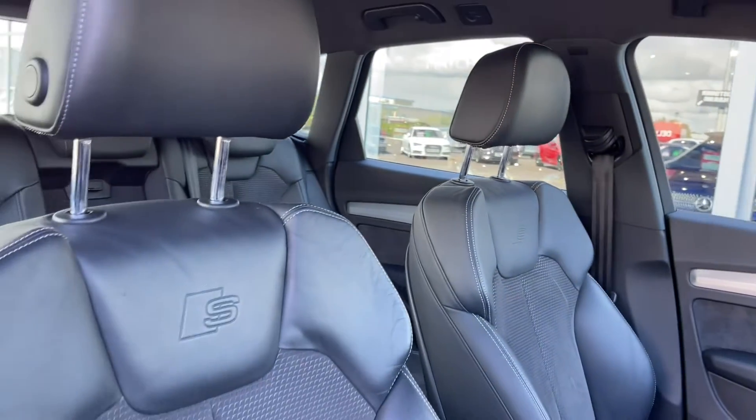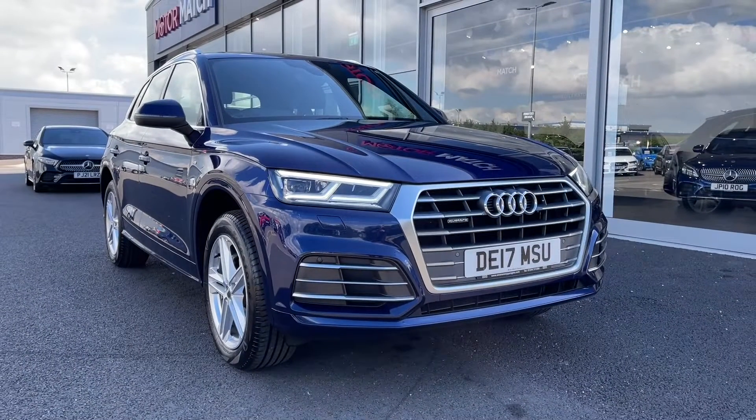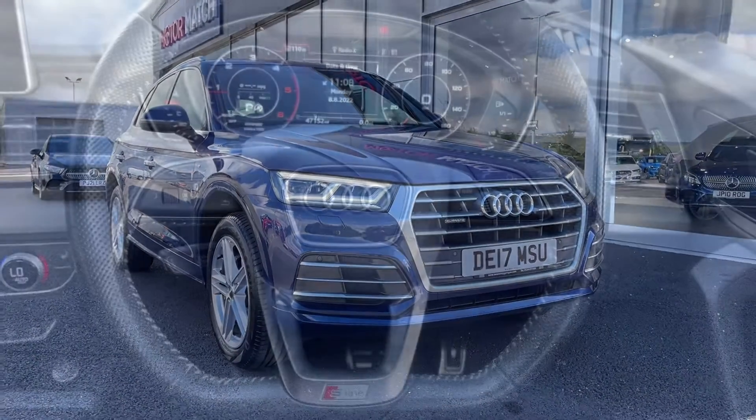Your driver's interior is looking nice and clean, and you've got your S-Line branded sports seats in the front. That concludes our 360 tour — I'm going to head back inside and show you some of the interior features.